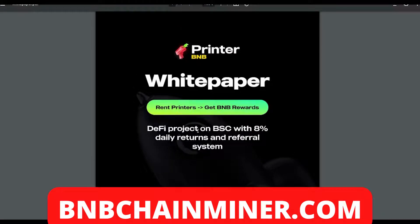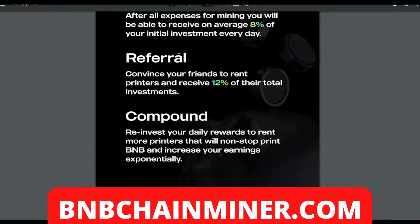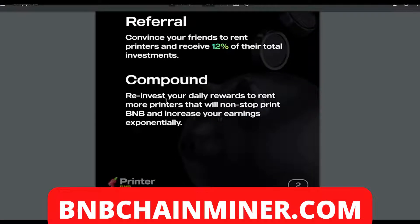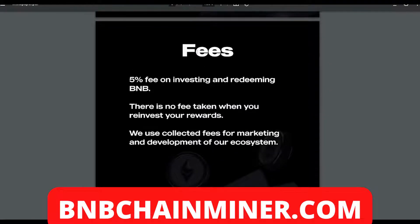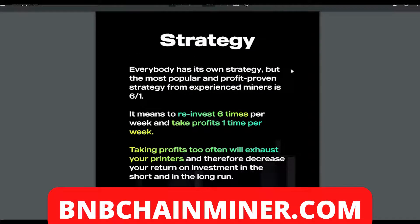The whitepaper covers: rent printers, get BMB rewards — a DeFi project on the BSC with eight percent daily returns and a referral system. For earning: after all expenses for mining, you receive an average eight percent of your initial investment every day. For referrals: convince your friends to rent printers and receive 12% of their total investment. Compound by reinvesting your daily rewards to rent more printers. On fees: there's a five percent fee on investing and redeeming BMB, but no fee when you reinvest your rewards. Collected fees are used for marketing and development.